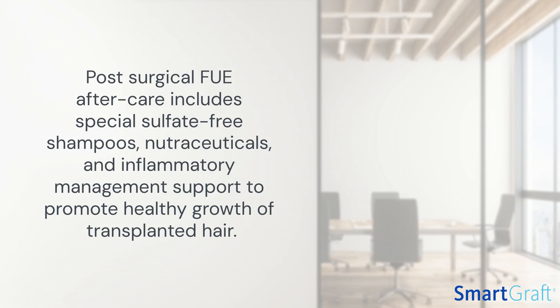Following a surgical hair restoration procedure, an essential part of aftercare involves the use of special sulfate-free shampoos and products that help the body to manage the inflammatory response during the healing process. These products are designed to be gentle on the scalp, minimizing irritation and promoting healthy growth of the newly transplanted hair.